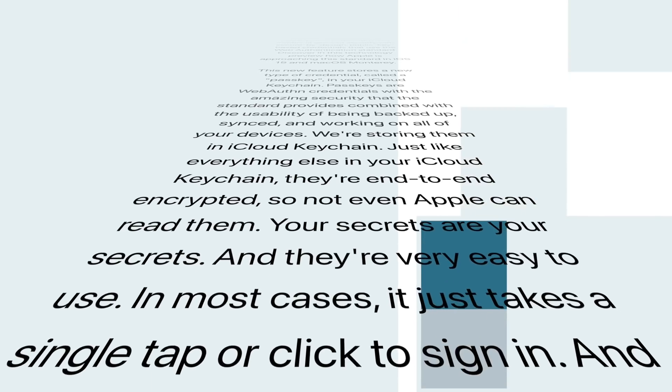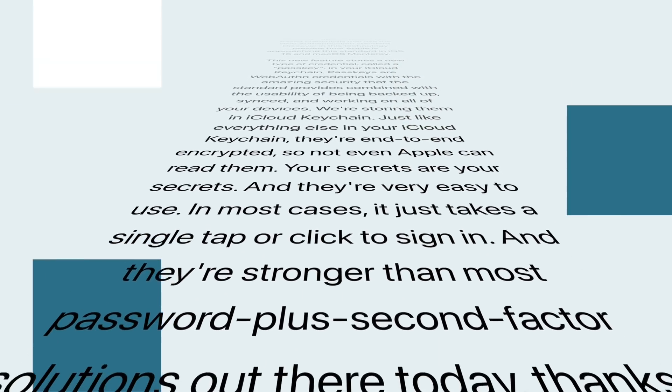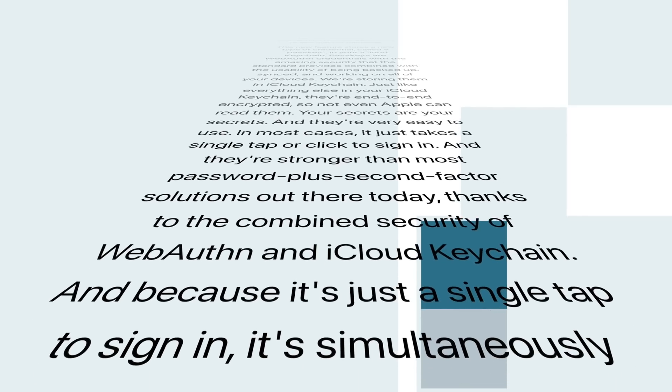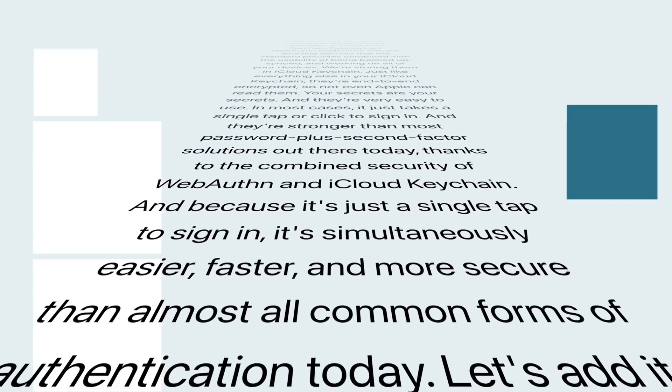Passkeys are stronger than most password-plus-second-factor solutions out there today, thanks to the combined security of WebAuth and iCloud Keychain. Because it's just a single tap to sign in, it's simultaneously easier, faster, and more secure than almost all common forms of authentication today.